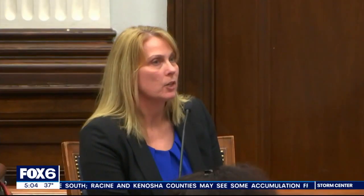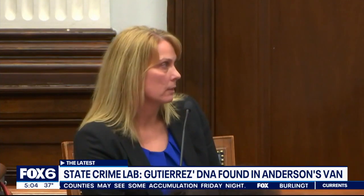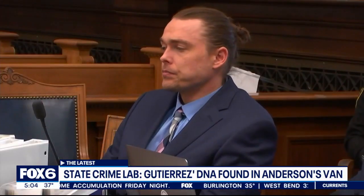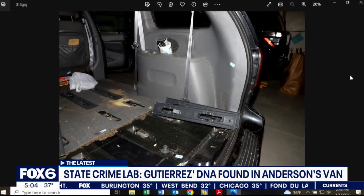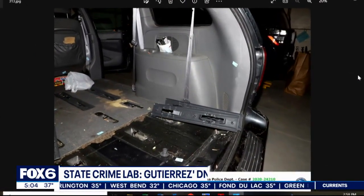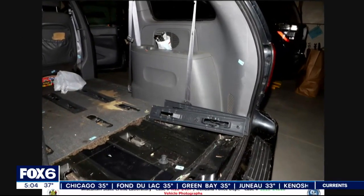Much of the testimony today detailed the bloody crime scene found at Rosalio Gutierrez's Kenosha apartment and how the evidence collected there was used in the case. State crime lab forensic scientist Lisa Treffinger said luminol was used on parts of Zachariah Anderson's van. Police found it with the rear seats removed and a portion of the carpet cut out. Treffinger said a lab tech later noted the smell of bleach and a white-colored stain on the carpet.